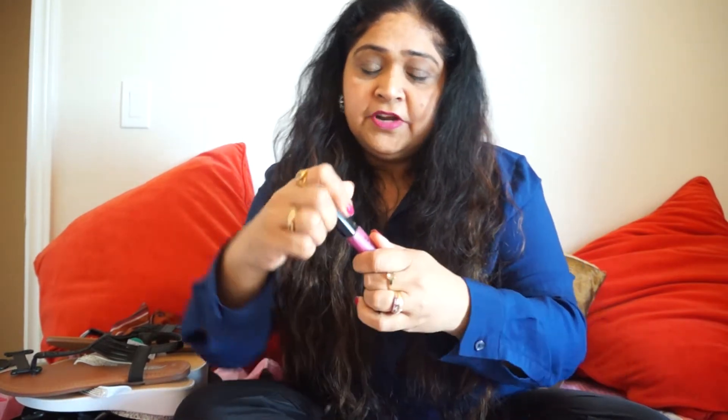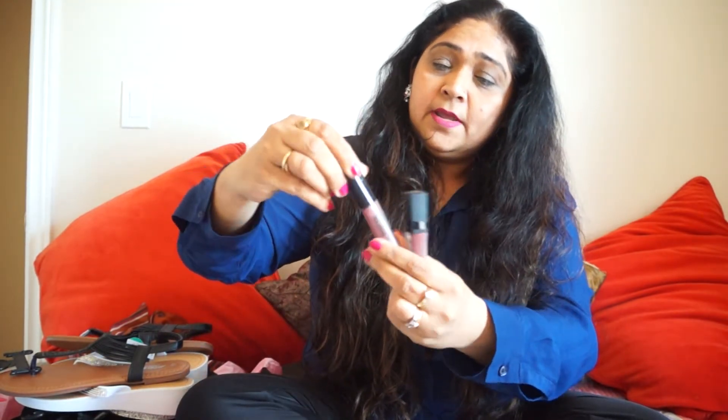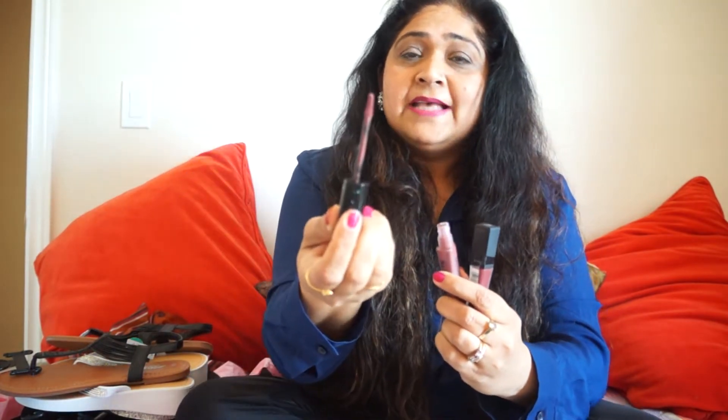Now onto the cosmetics! First up is this Stay Matte lipstick — the shade is called Heartbeat and it's actually the shade I'm wearing right now. It's really nice and has a wonderful applicator. I picked this one for myself. My daughter picked a different shade — also Stay Matte. I'll show you all the swatches and shade names at the end of the video so you can go buy them.